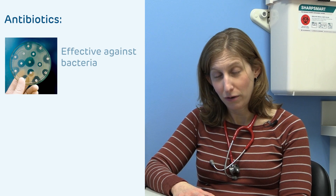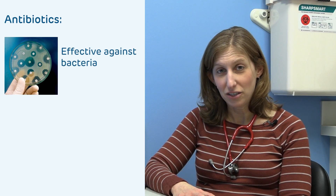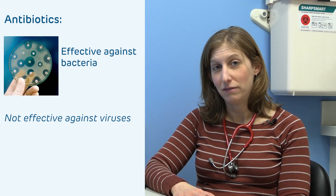To start off, it's helpful to think about the types of infections that our children might have. Some are caused by bacteria, others are caused by viruses. Antibiotics will specifically work for bacterial infections, but they actually can't treat viral infections. So there are a number of times where your child's doctor may just prescribe supportive care, and other times when they'll choose to use an antibiotic.